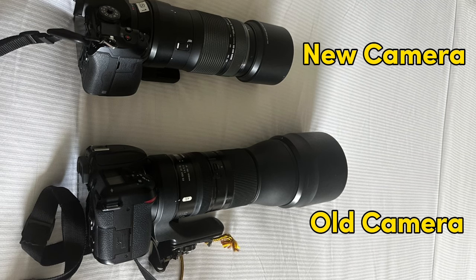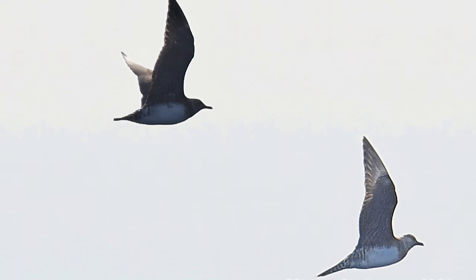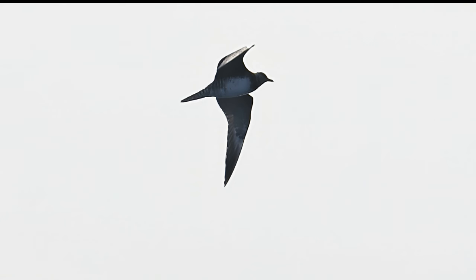Now back to our Provincetown Jaegers. Ethan's new camera cut through the setting sun, focused on the birds, and once back at our hotel room, we were able to confirm we had seen long-tailed Jaegers. Bird number 643 for the year.